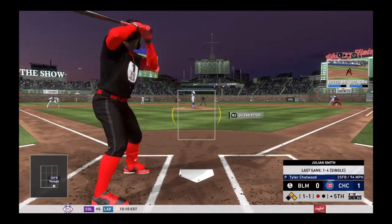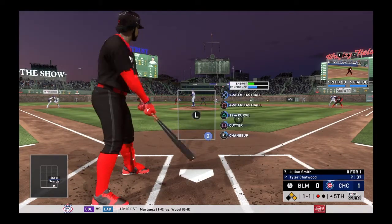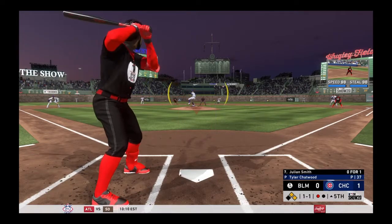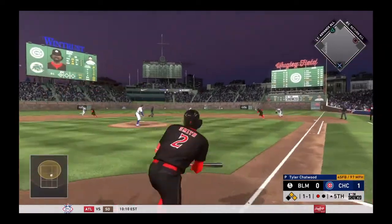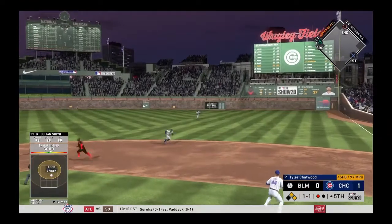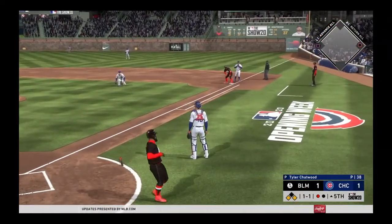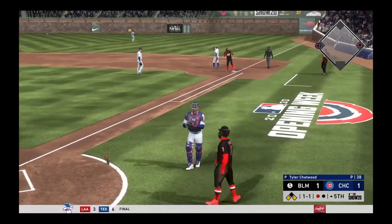When he finds his spot there — one and one. There's a base hit on the line — the throw home, and the throw will be well up the line as he scores easily.